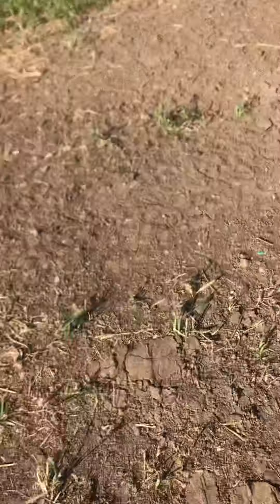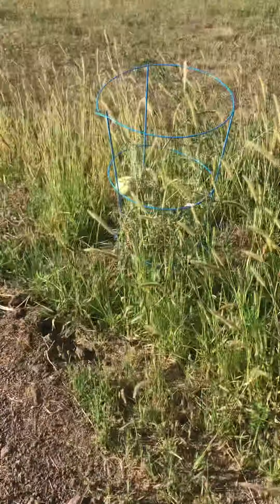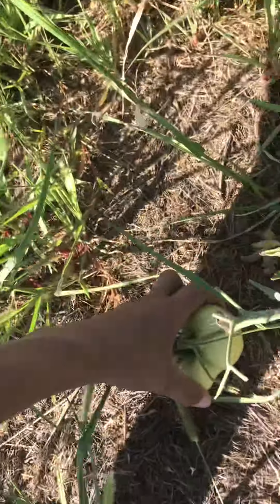We're going to have to start picking some beans too. Tomato plants are still going. Tomatoes are getting bigger and getting a little too heavy.